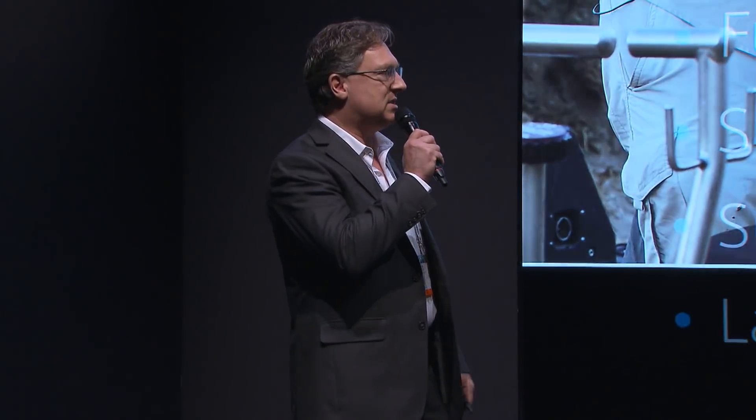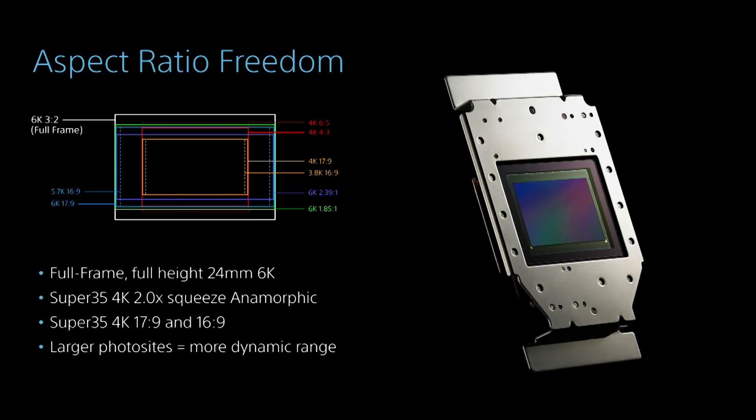One of the big claims to fame is the image sensor — a ground-up development effort specifically designed for Venice. It's a full-frame motion picture sensor at 36 by 24 millimeters. The advantage of full frame is that we can be aspect ratio agnostic — we can derive Super 35, 7:9, and 6:9 in 4K, do true anamorphic all the way out to 6.5 anamorphic, as well as 4:3 anamorphic, and go all the way out to full-frame 6K resolution.